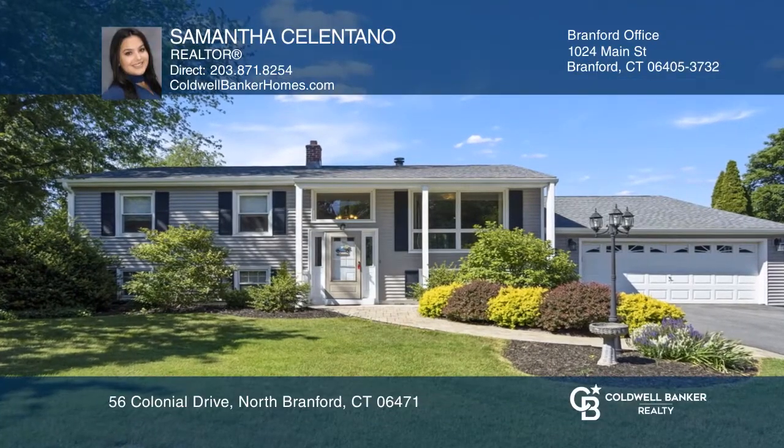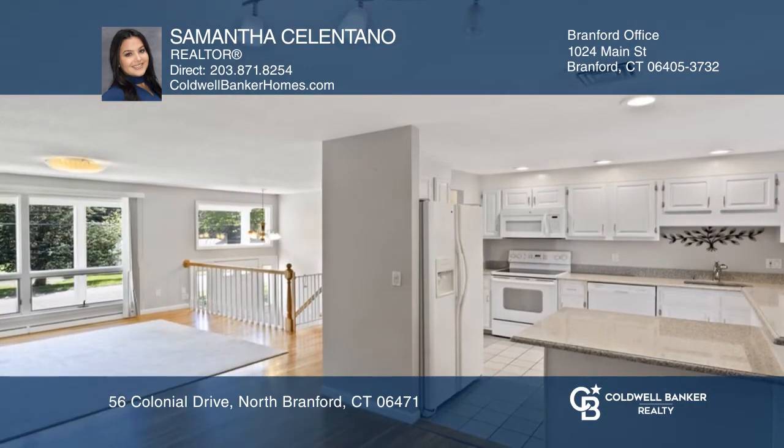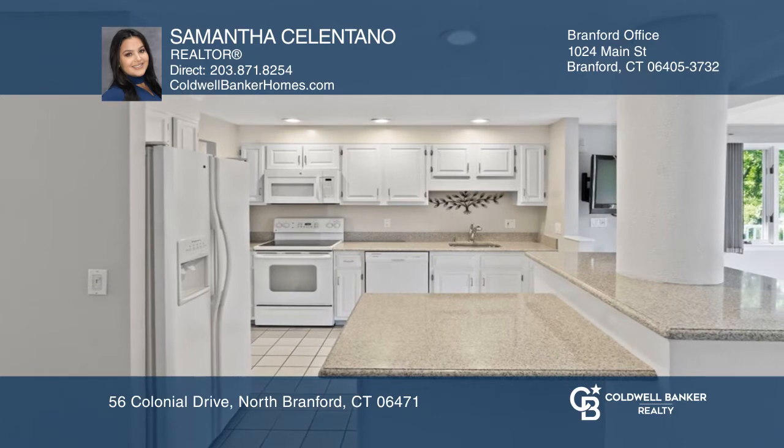This three-bedroom, two-and-a-half-bath oversized raised ranch offers an attached guest suite. The main home includes a living room, dining room, kitchen, family room, and a finished walkout basement.